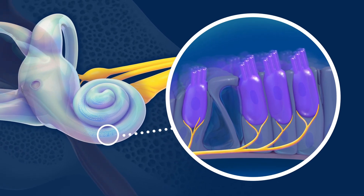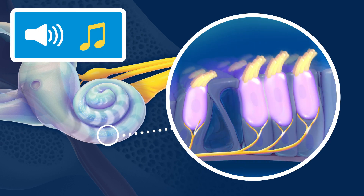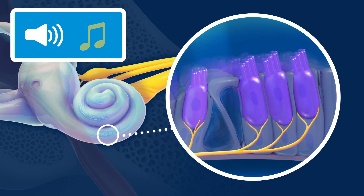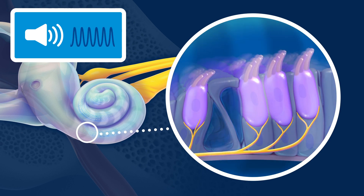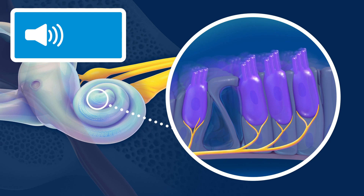When the fluid in the cochlea vibrates, hair cells turn those vibrations into nerve signals. High-pitched sounds are picked up by the hair cells at the beginning of the spiral, and low-pitched sounds are picked up by the hair cells at the end of the spiral.